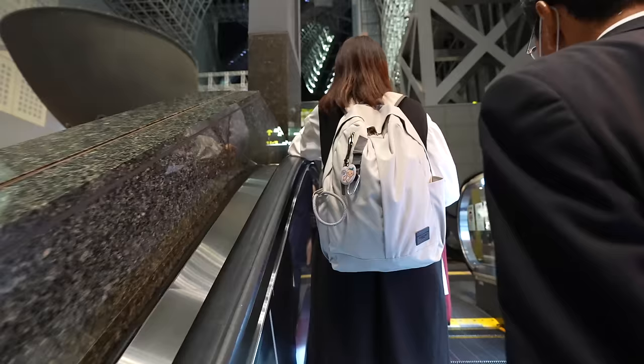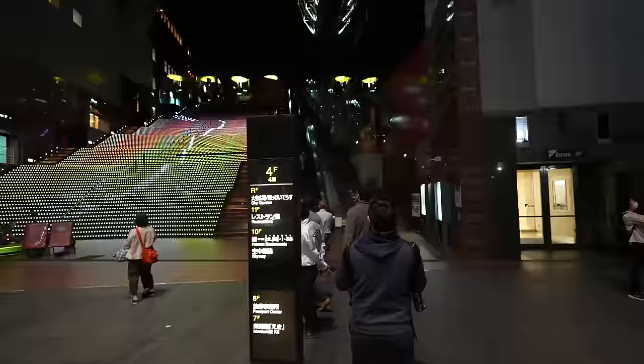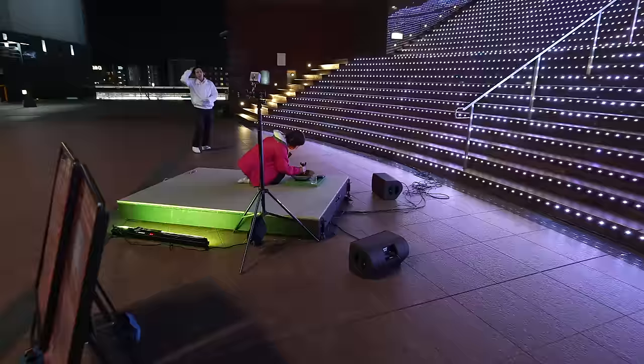It's a beautiful station. By the way, that's a pregnancy sign badge. If you see people with that badge who are struggling, please help them — that's the sign for pregnancy in Japan. This is the view of Kyoto Station from a higher place. Let's go to the Kyoto Station free observatory. Seems like they are having some event.